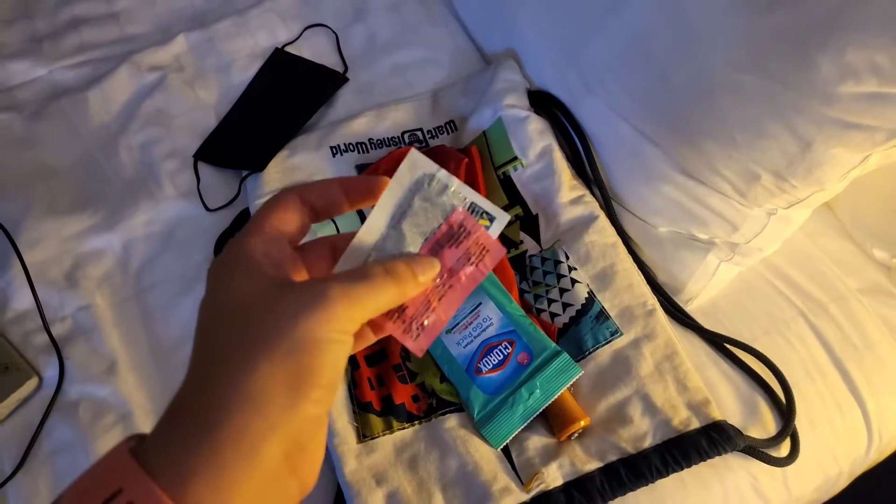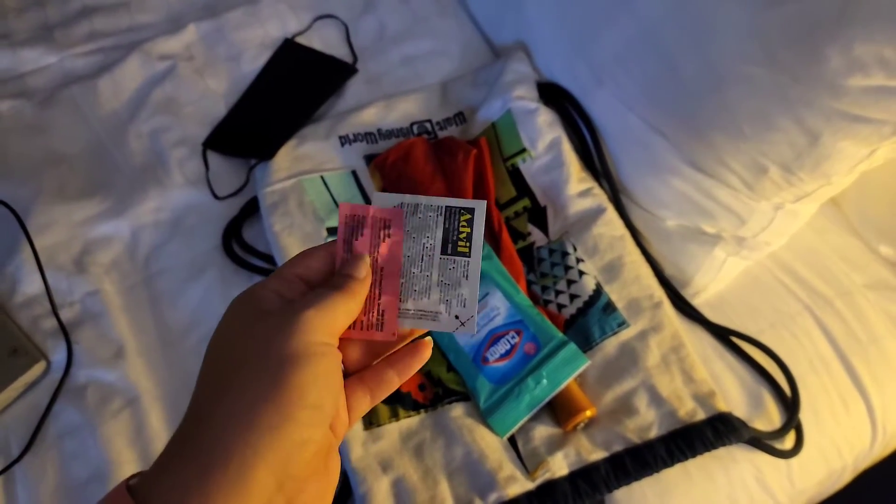I have Advil and some Pepto-Bismol, because you never know when you might need them. Here's a quick tip: if you need something like this and you don't have it, you can go to the first aid station and they will give you things like this complimentary.